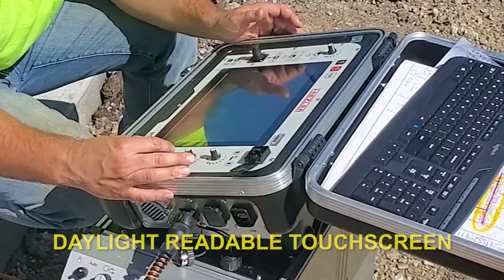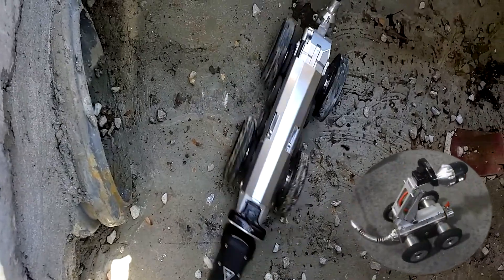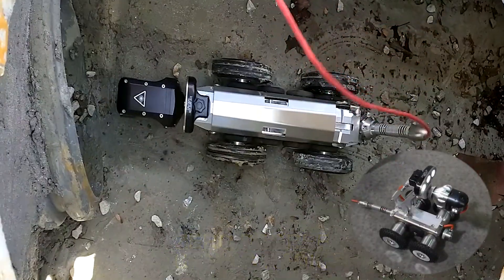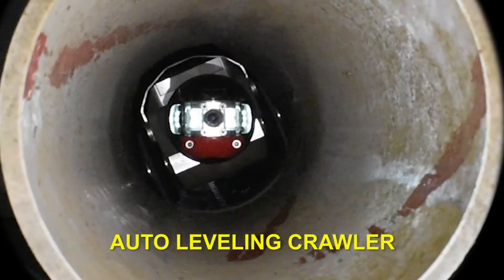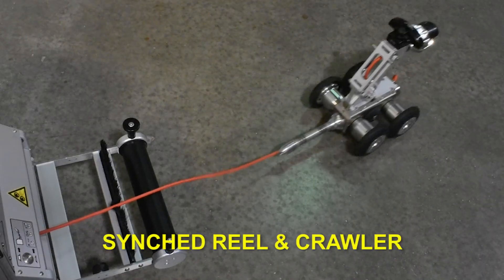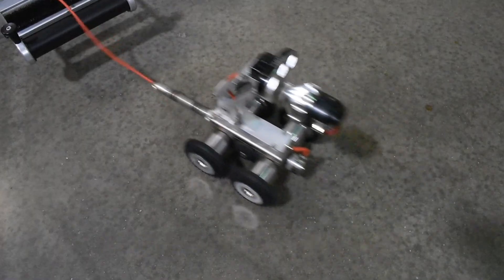With a daylight readable touchscreen and crisp video, see everything and go anywhere with a zero degree turning radius, 10 times optical zoom, auto upright camera head, auto leveling crawler, and never get caught backing onto cable again with the synced crawler reel.